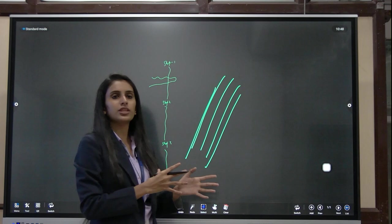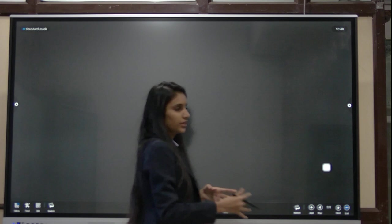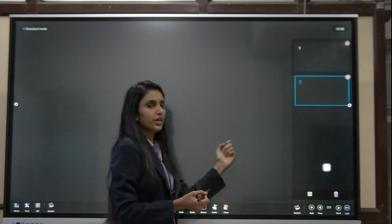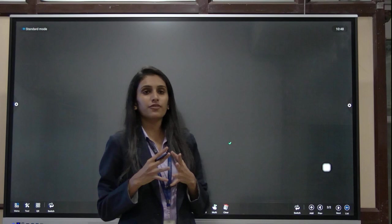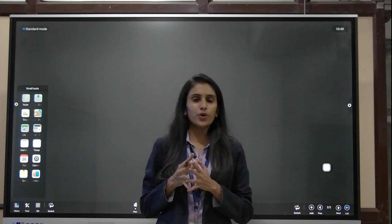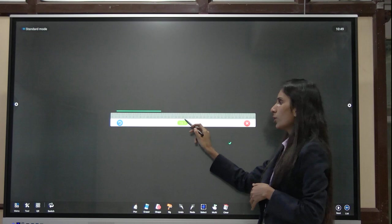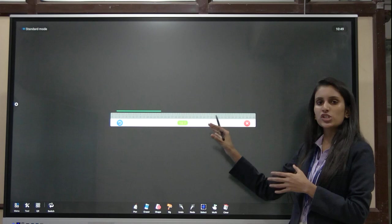If you want to add pages, you can do so from here, and at one time you can add up to 50 pages. You can preview the pages from a list view. The most advanced feature is that several mathematical tools are integrated in the Android part. For example, clicking on the ruler places it on your whiteboard, and if you draw a line, the measurement is shown automatically — no need to measure manually.